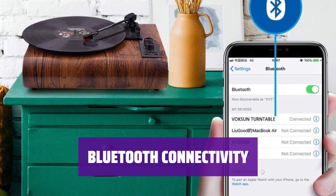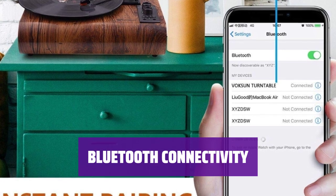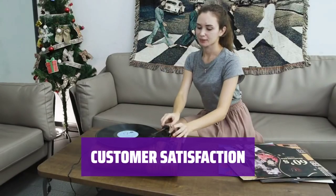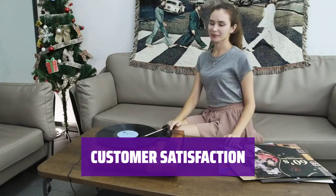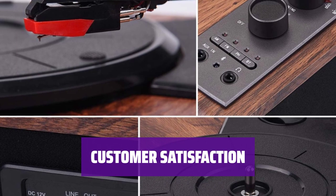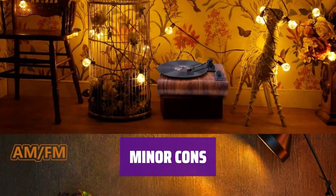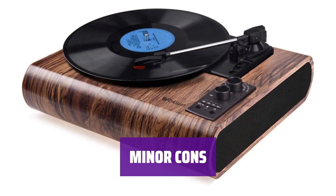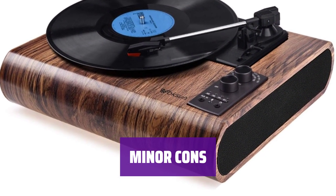With Bluetooth connectivity, you can easily connect your devices to play your favorite music, though it only works with Bluetooth input. With over 1,000 solid 4.3-star ratings, customers are impressed with the player's aesthetics and sound quality, especially in small rooms. Some reviewers mention that the speakers are weak, but overall the Voxun Vinyl Player is highly rated and loved by many users.